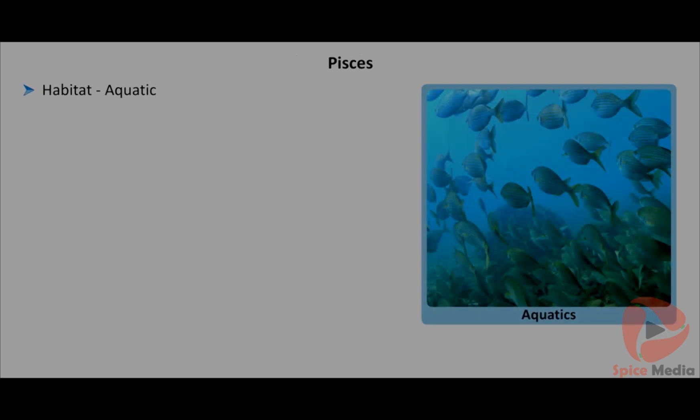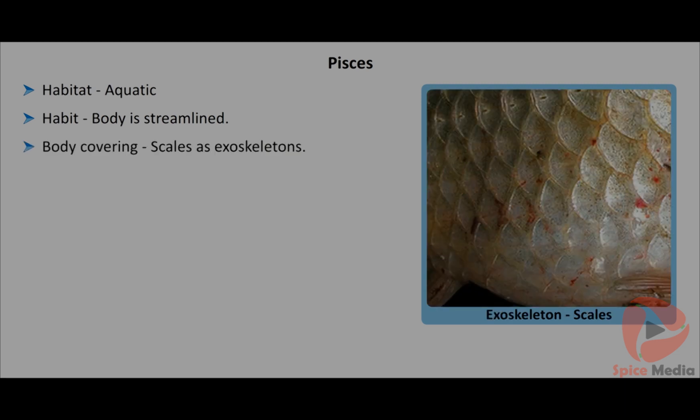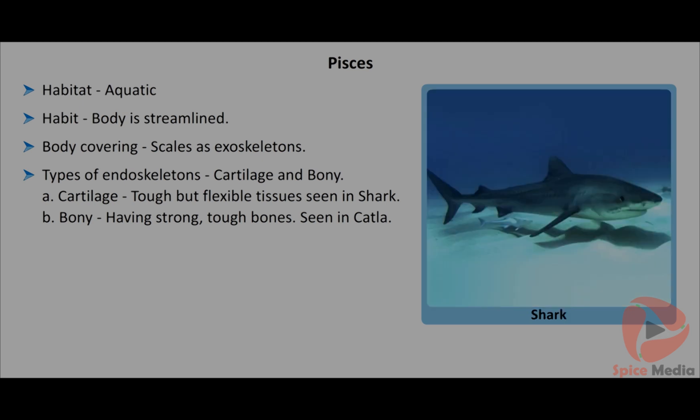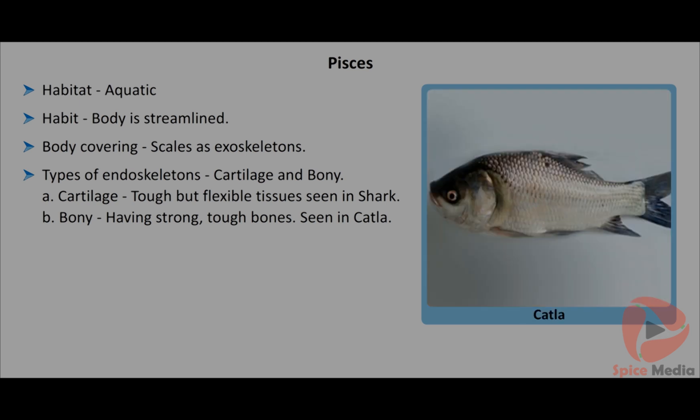All Pisces are aquatic forms. The body is streamlined and boat-like. Skin is covered with scales as exoskeleton. The internal endoskeleton is made up of either cartilages or bones. Cartilages are tough but flexible tissues, which are commonly seen in sharks. Bony fishes have strong, tough bones, e.g., Catla.